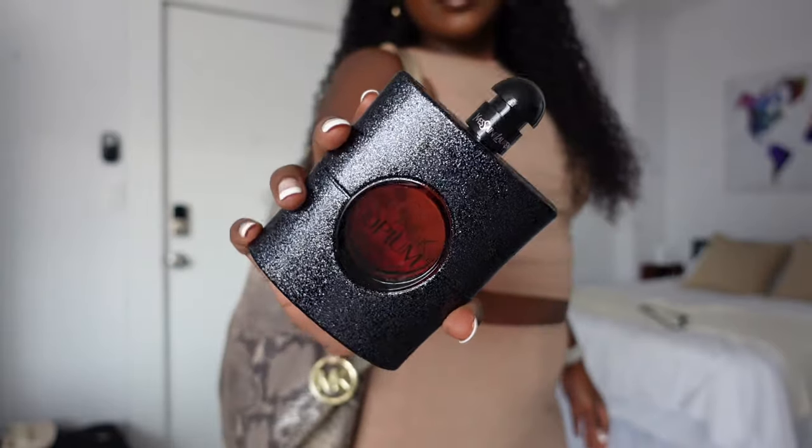For fragrance, I'm going to do YSL's Black Opium. I only wear this on special occasions because it's expensive — this was actually a gift from my dad for my birthday. Usually if I buy perfume I'll get the little Dossier ones because it smells just like it.